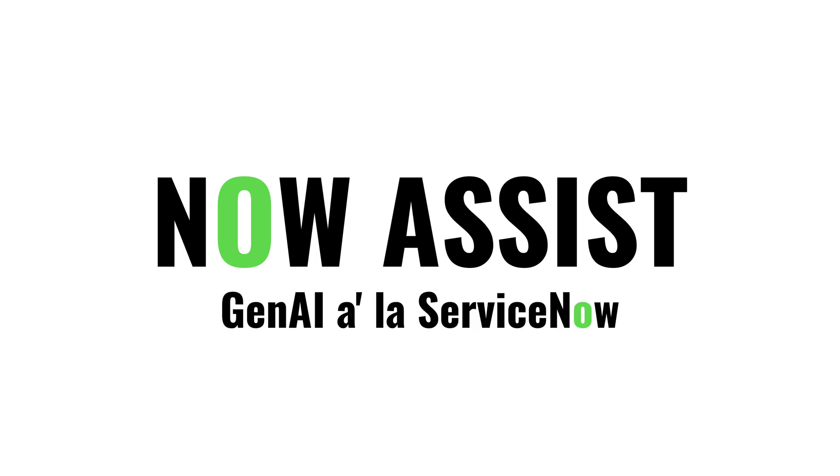So with that foundation in mind, let's look at the first place that AI shows up in ServiceNow: Now Assist. If you've heard the buzz about ChatGPT, this is ServiceNow's version built right into the platform. It's generative AI à la ServiceNow.